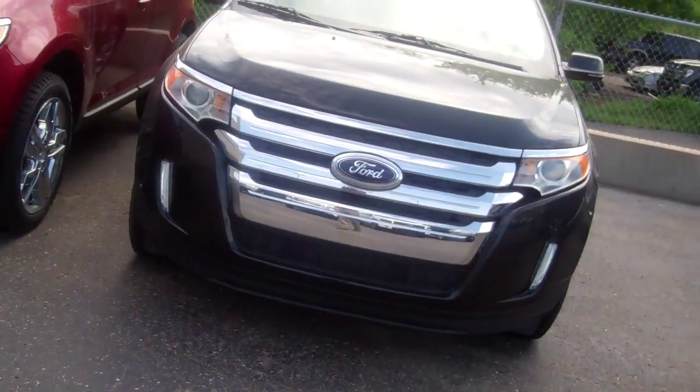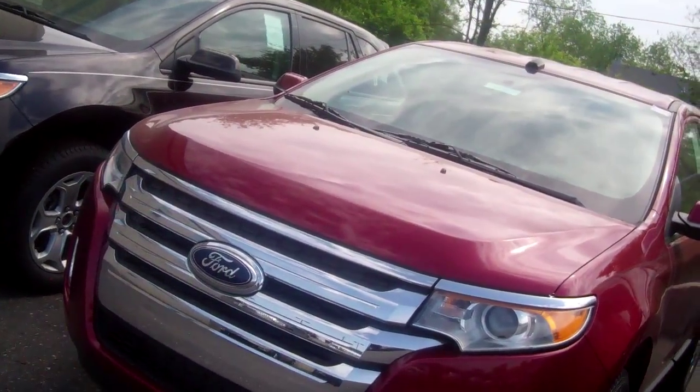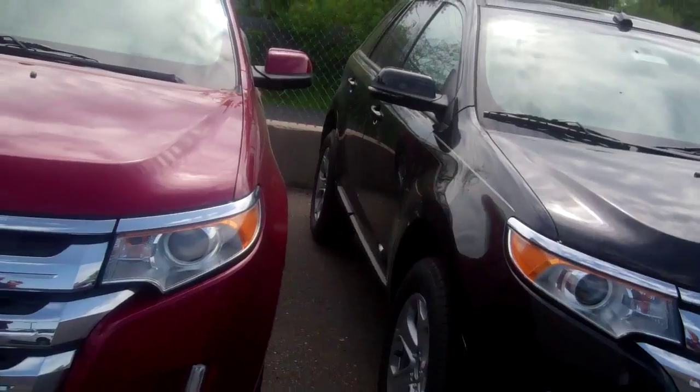Hi Stacey, Ryan Marshall at Scalnik Ford. Matt Raber passed down your information about a 2014 Ford Edge. We have a few Edges here, and we have some more on another lot as well. I do believe that your white one is here — I'm not exactly sure, but I did see it in my inventory.